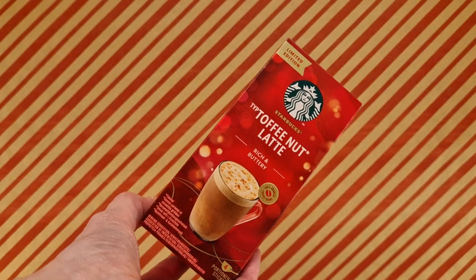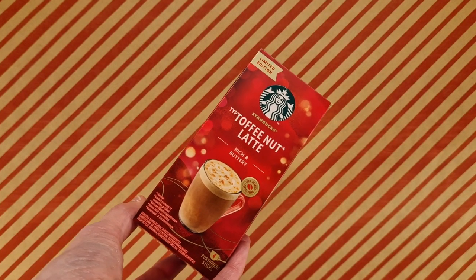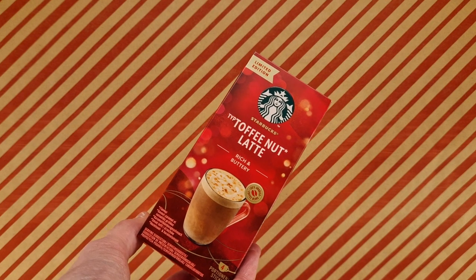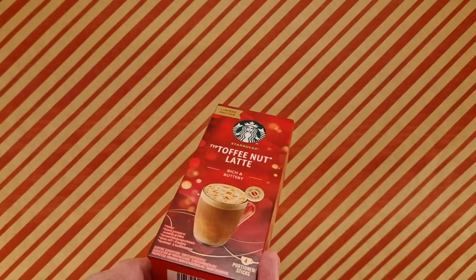So we have a hot beverage. We have Starbucks — don't always got to type — Toffee Nut Latte. It's rich and buttery according to the box. It's a very red box.